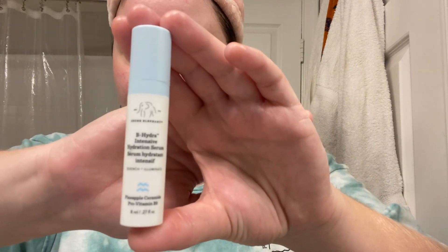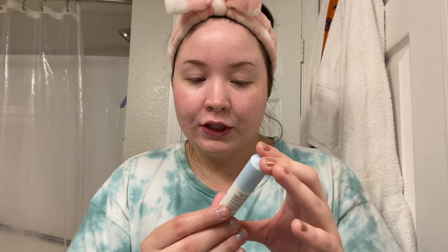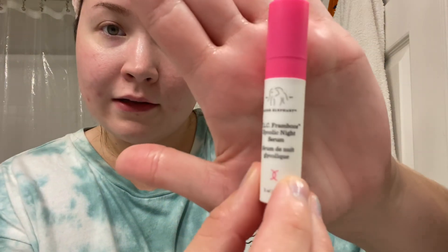Next step is a serum. This is a travel-size one — also from Drunk Elephant, this is the B-Hydra Intensive Hydration Serum. I have been using the nighttime serum from Drunk Elephant lately, which is the TLC Framboise Glycolic Night Serum. I love it — it's just active enough for me and it works. This is going to be my first time using the daytime serum. I'm going ahead and putting this on and rubbing it in.